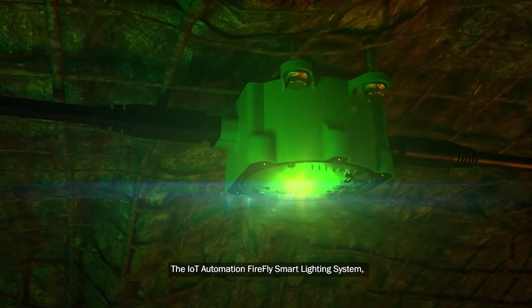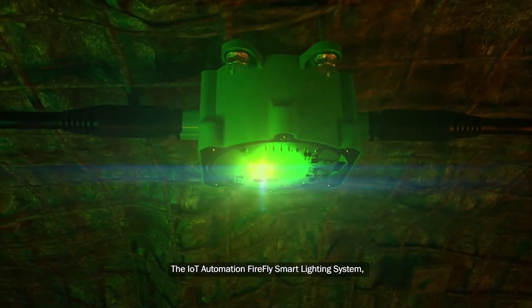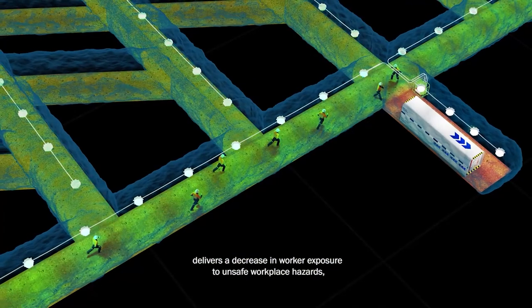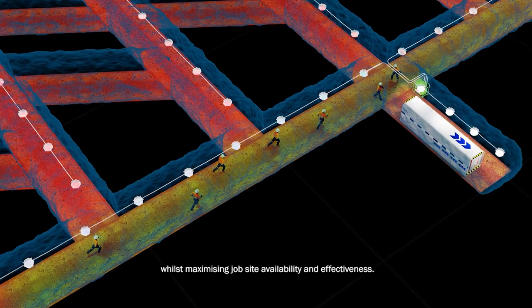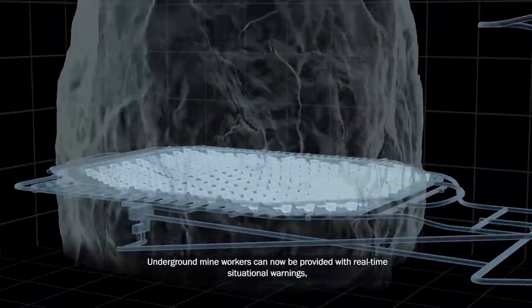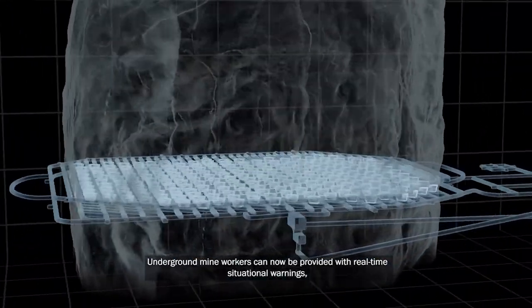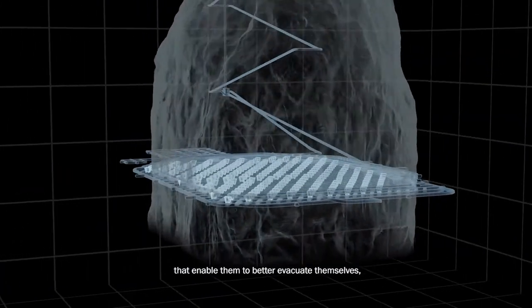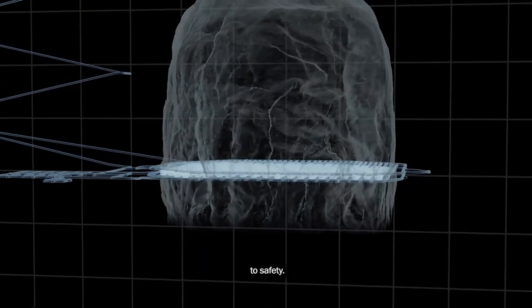The IoT Automation Firefly Smart Lighting System delivers a decrease in worker exposure to unsafe workplace hazards, whilst maximizing job site availability and effectiveness. Underground mine workers can now be provided with real-time situational warnings that enable them to better evacuate themselves, their workmates and their equipment to safety.